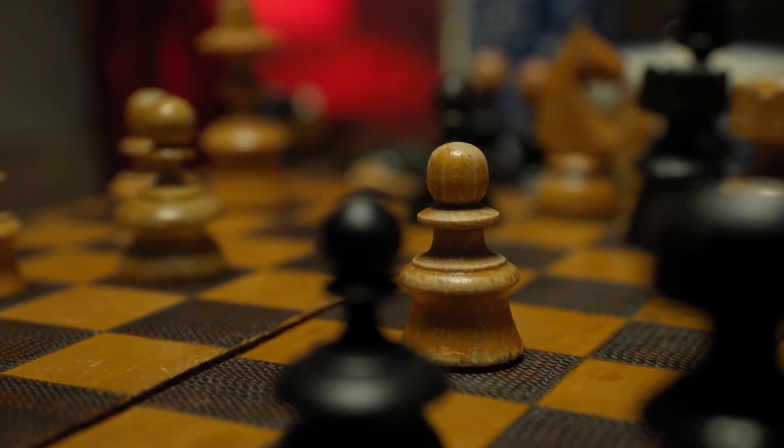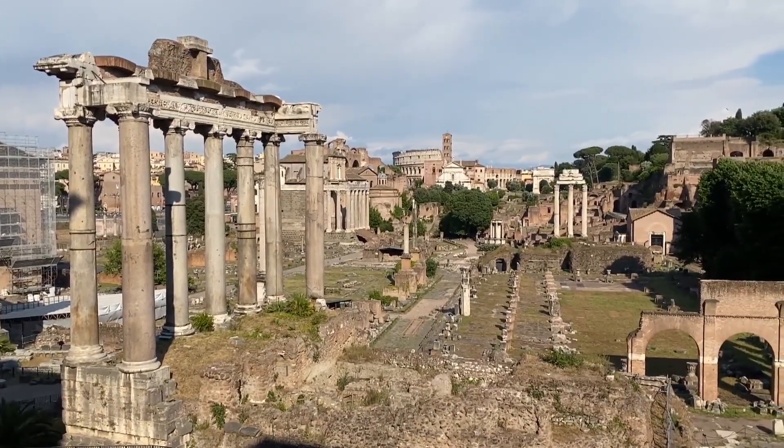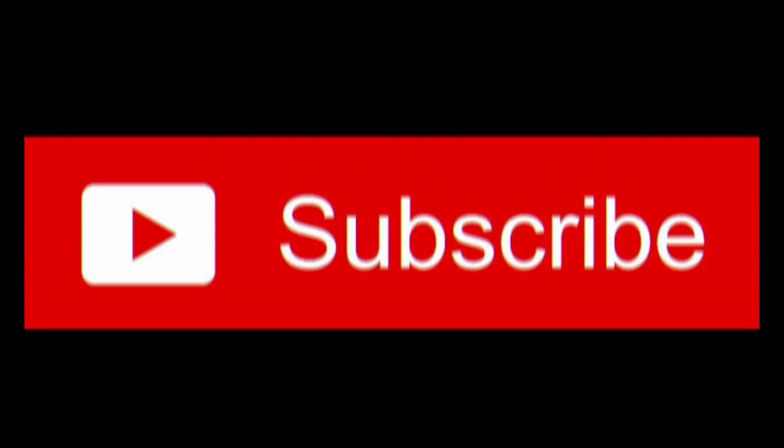And there you have it. I hope you've enjoyed this journey through time, literally, and maybe even learned a thing or two about these ancient timekeeping devices. Remember to like the video and subscribe. See you later!